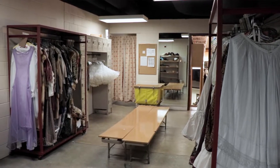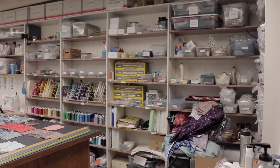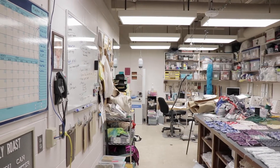Next to the green room are our dressing rooms. This is our costume shop, where students get hands-on costume experience while working side by side with our faculty to build, fix, and design costumes for our productions.